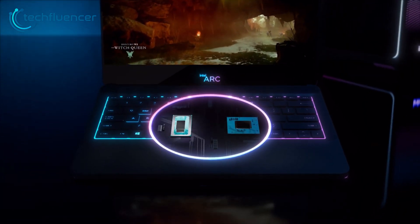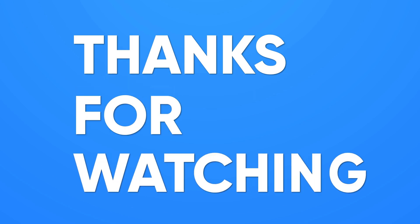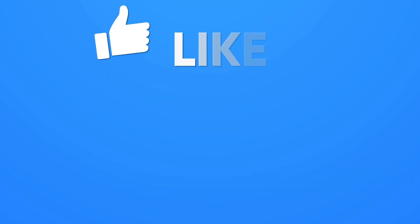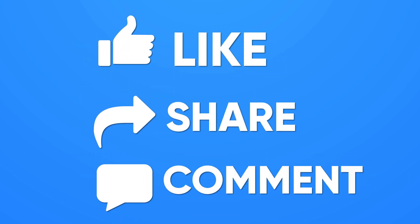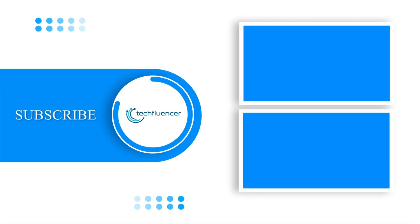So that was all about the Intel Arc A370M. Thanks for watching. If you found this video to be helpful, please give it a thumbs up, share it with your friends, and comment below to let us know your thoughts. Subscribe to our channel and hit the bell icon if you want to see more videos like this on your feed.